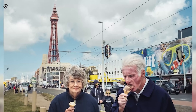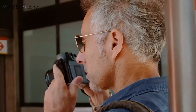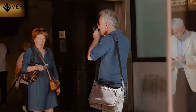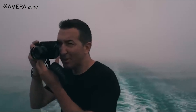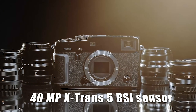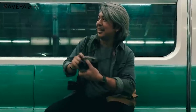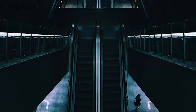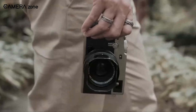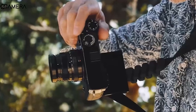The X Pro series, celebrated for its portability and minimalist design, has become a favorite among urban photographers and globetrotters. The X Pro 3 has been lauded for its distinctive approach and superior image quality, setting the stage for the next model rumored to boast the latest in sensor and processor technology. Talk of a 40-megapixel X-Trans 5 BSI sensor coupled with the new X Processor 5 has set expectations for unparalleled image quality.